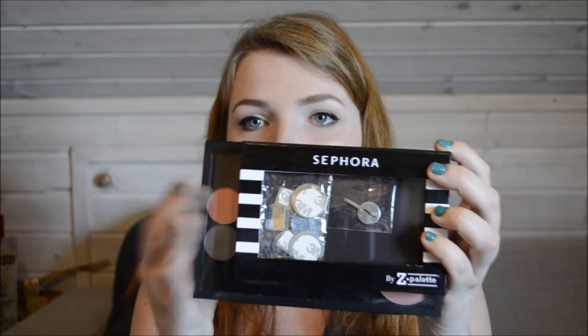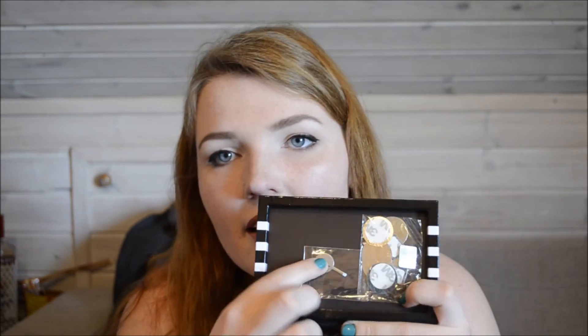The last Sephora items — I picked up two of the baby Z palettes. I was actually planning on getting the big one, but these are a lot cheaper and not that much smaller. It's not a big difference, and these are like $10 each. They have magnets inside and a little depotting tool. I really like Z palettes — now I have four of them: one small, one large, and these two baby ones.